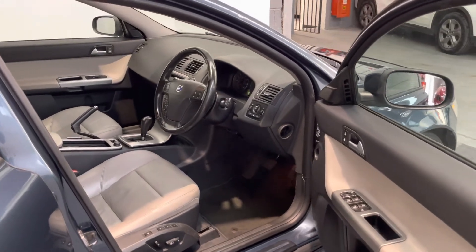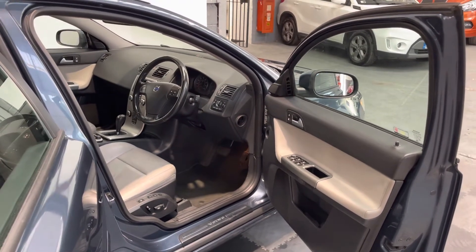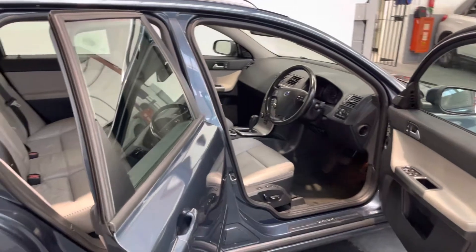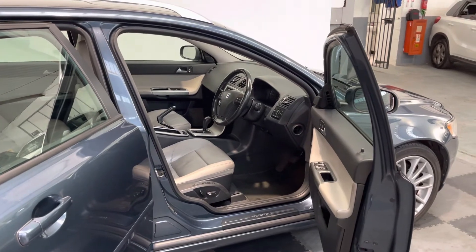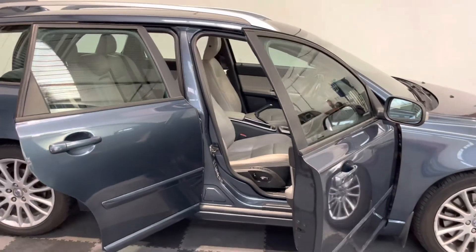It comes with a full 12 months warranty, 12 months roadside assistance, a full clean 12 months MOT, and a service done by us as well. So it really is good value for money — a really good family estate car. Give us a call, come and take a drive and have a look. Thanks very much.